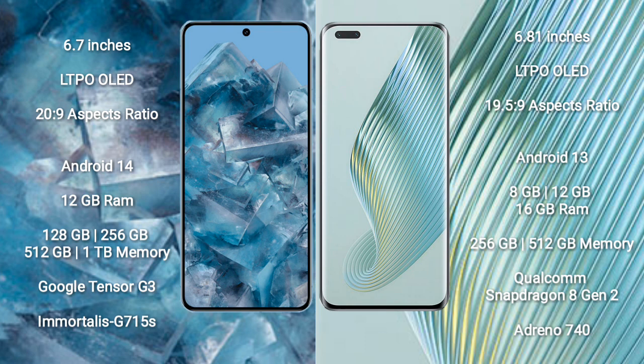Google Pixel 8 Pro runs on the Android 14 operating system, while Honor Magic 5 Pro runs on the Android 13 operating system.